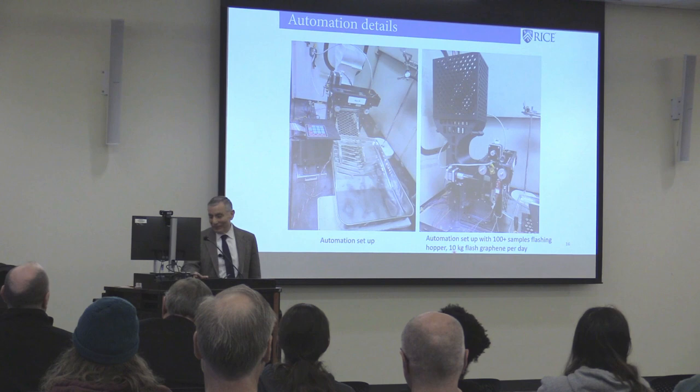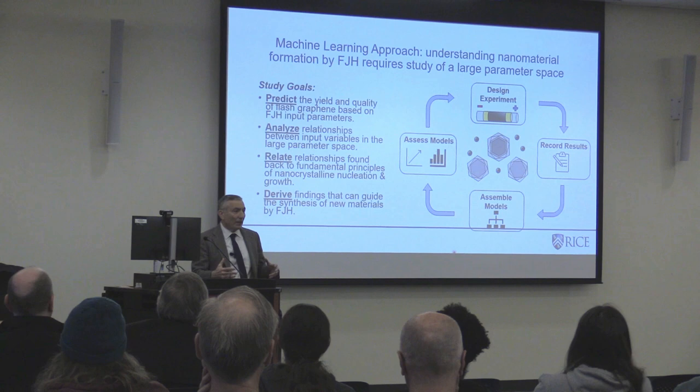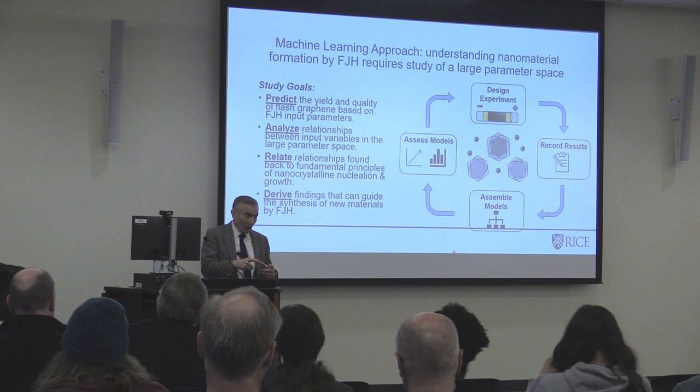We've done a lot of machine learning to use AI to optimize the system. Depending on what starting material is coming in, it discerns right away what the material is and what parameters have to change. If you run for 500 milliseconds, you get a much larger graphene sheet size than if you run for 100 milliseconds, because the graphene is growing over this time period.